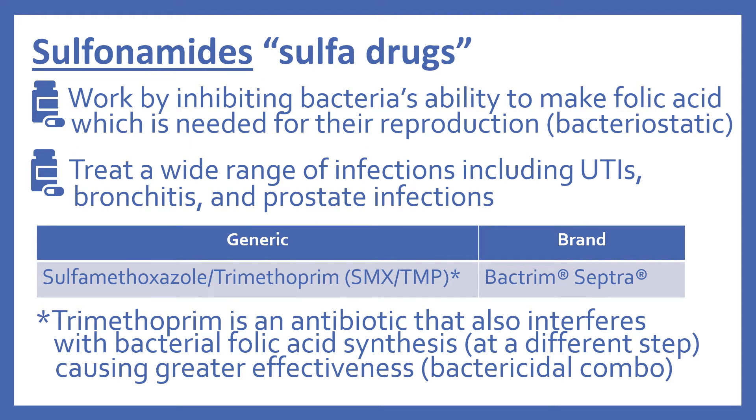Next are the sulfonamides, commonly known as sulfa drugs. They work by inhibiting bacteria's ability to make folic acid, which is needed for their reproduction — so they're bacteriostatic. The sulfonamides treat a wide range of infections, including UTIs, bronchitis, and prostate infections. In the top 200, there's sulfamethoxazole combined with trimethoprim (brand name Bactrim or Septra). Trimethoprim is not a sulfonamide, but it also interferes with bacterial folic acid synthesis at a different step, causing greater effectiveness — so in combination, these two are actually bactericidal.